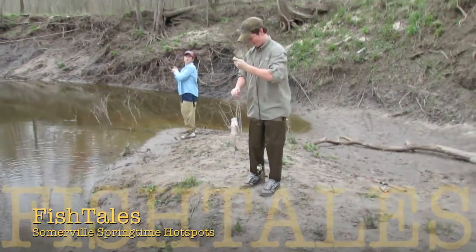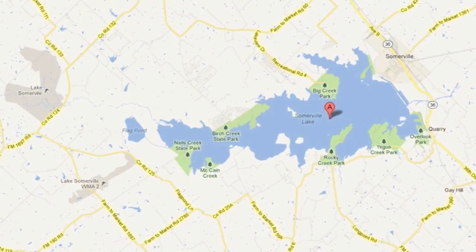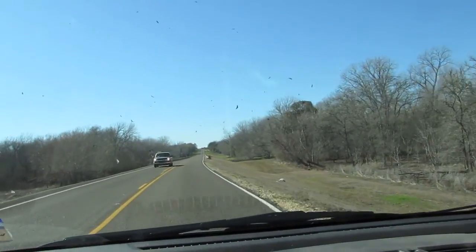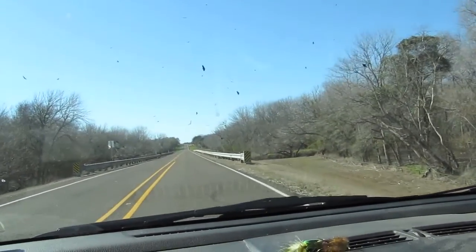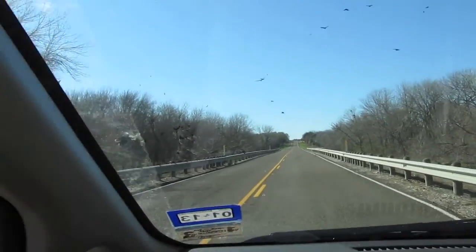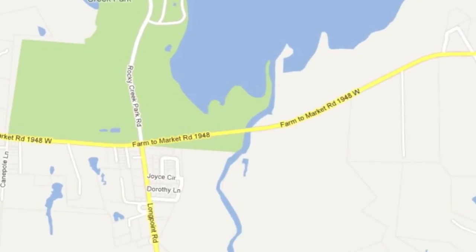We'll start by crossing the dam and hitting 1948 heading west. The first creek you come to is Jardell. It's on 1948, right before you get to Rocky Creek Park. The majority of this creek upstream is in the floodplain, so it is federal property. It's a short creek, only about a mile to the headwaters, and it is open public access. But you have to be careful because if you get too far up there you'll hit private property.